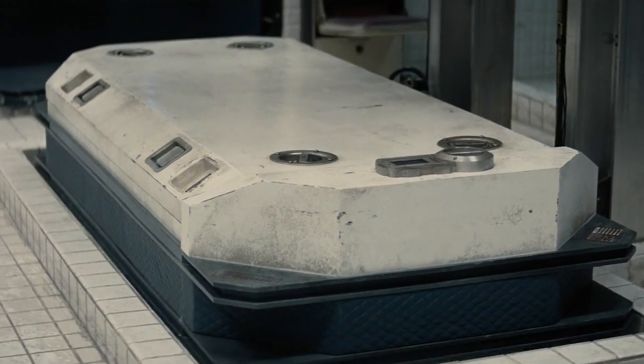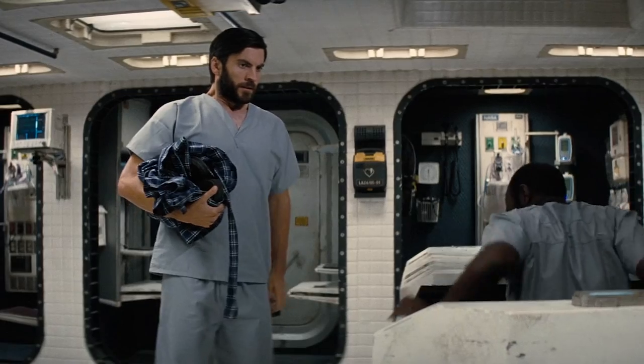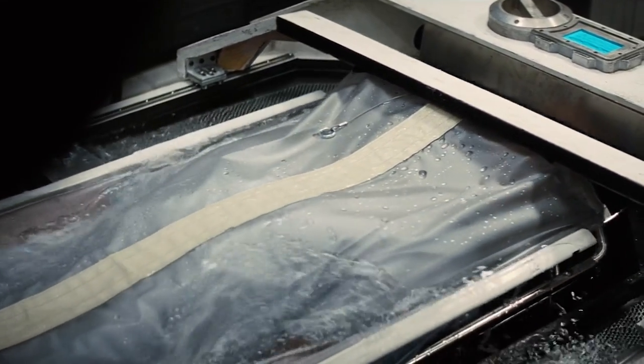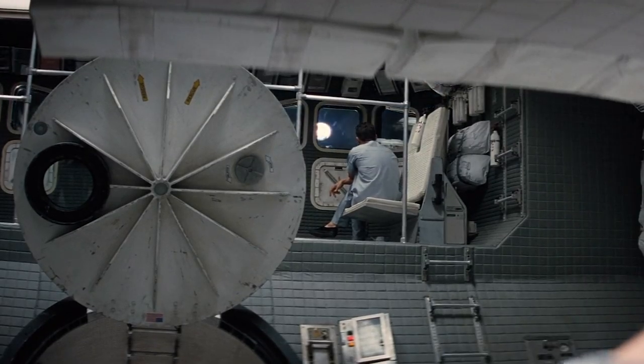Arguably the most important module on board was the cryo module. As the name implies, this housed the cryopods that the crew used for long-term hibernation, drastically reducing the use of on-board consumables and extending the mission's lifetime. The craft's sick bay and medical centre were also in this module, as was a life sciences lab on its lower deck.